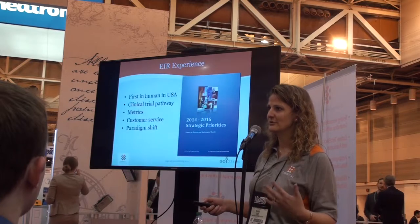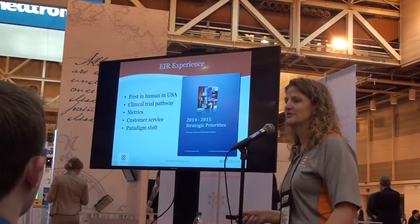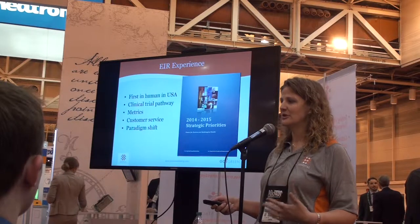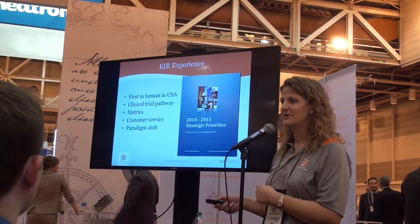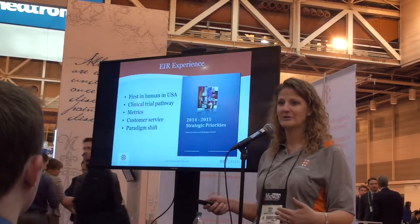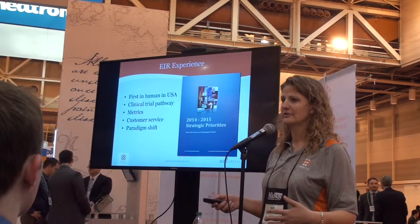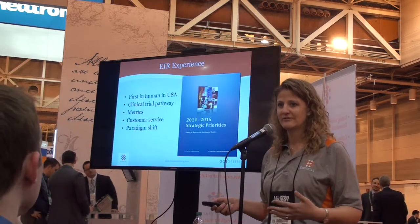I'm really pleased to announce that this past year I was part of the Entrepreneurs in Residence program with the FDA. I was one of eight people in industry working with the FDA about how to streamline clinical trials. This document has been published — if you'd like a copy, send me an email and I will send it to you. They took three teams that were looking at how to reduce time in clinical trials and came up with the strategic objectives for 2014 and 2015.